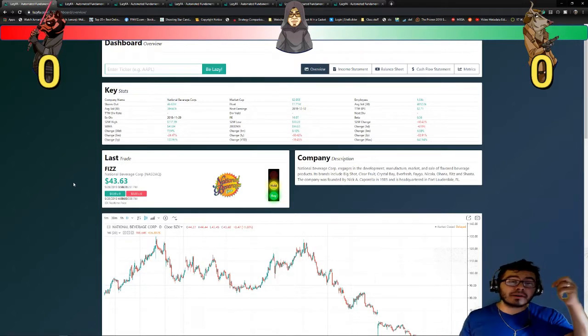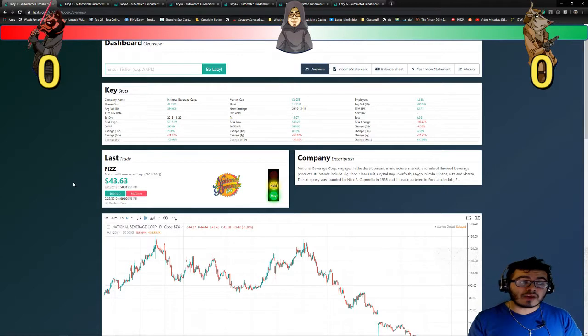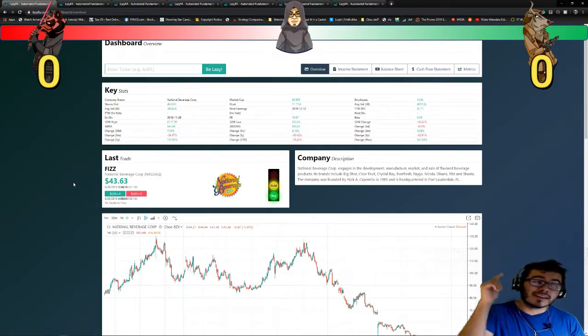Like always, I have my buddies Bull Solo and Darth Bear ready to keep track to see how the company is doing. So let's get started.